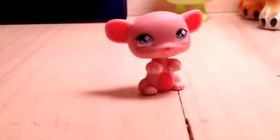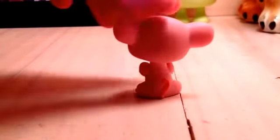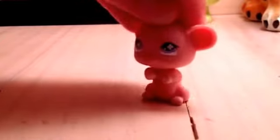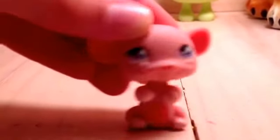I'm wearing my Shopkins slap band. My very first mouse is this pink mouse, and she's basically my very first LPS ever. She has light purple eyes and a pink tail. She's really cute and brings back memories. I actually got a 10-pack of LPS for Christmas — that was my very first LPS ever — and she was in it. I've also had this mouse for about four years.